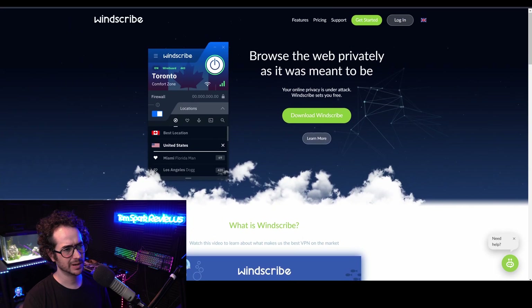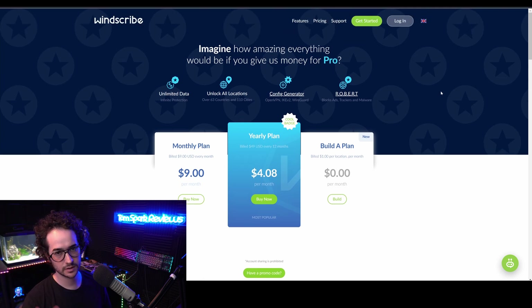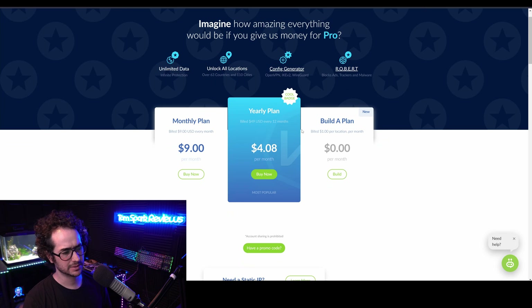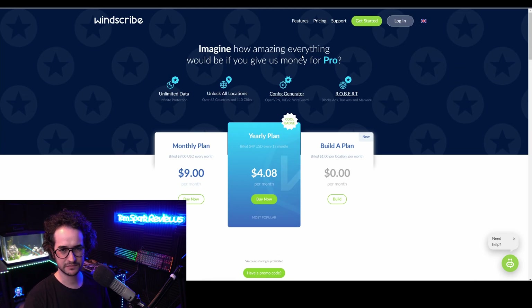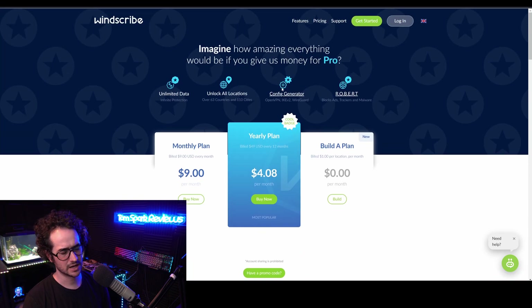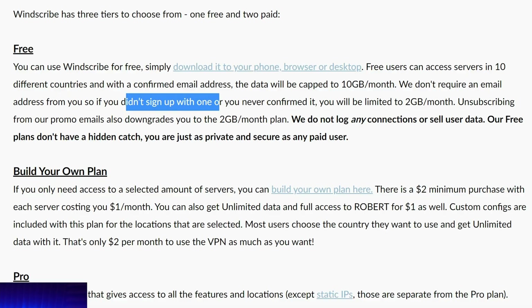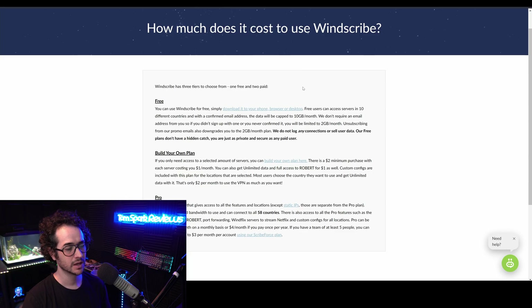Next up, we have Windscribe, which is another popular free VPN service. I think almost half of the people that use Windscribe are on the free plan or something like that. It does have a paid plan, which is decent. But it's actually kind of hard to find the free plan on the website — you can really only start using it once you download the application. I wish the website had more transparency about what limitations the free plan has. If you dig around enough using Google, you get around 10 gigabytes a month for free, but you have some stipulations: you have to provide an email and sign up for promotional emails, which could cut your data significantly as well.